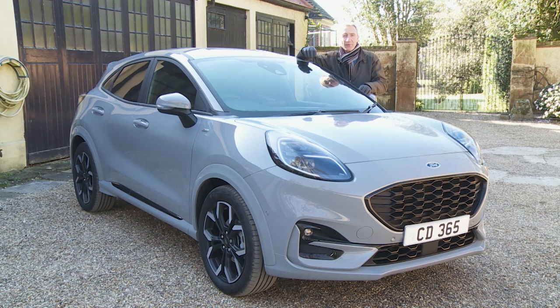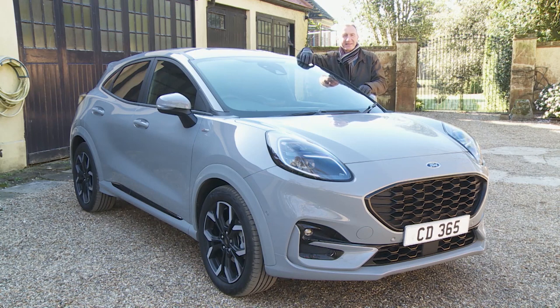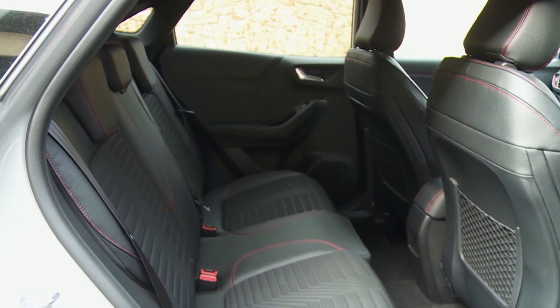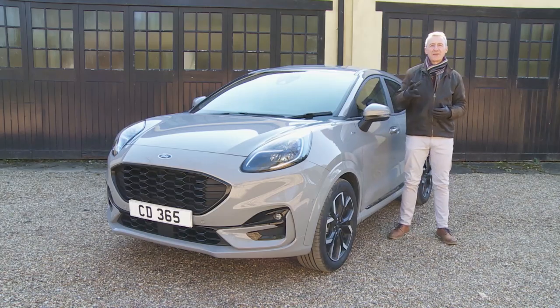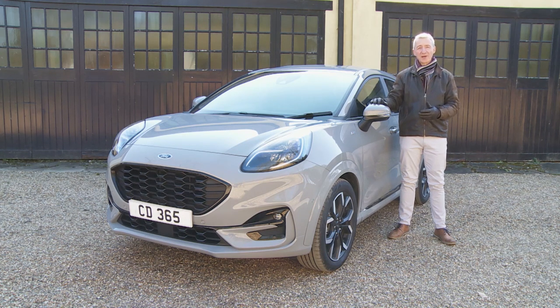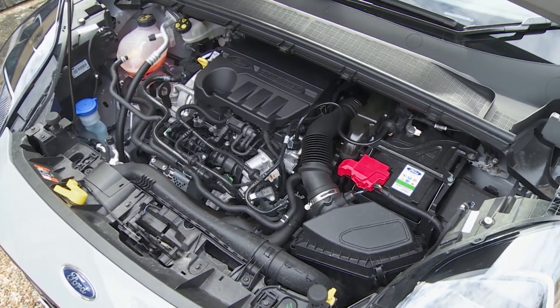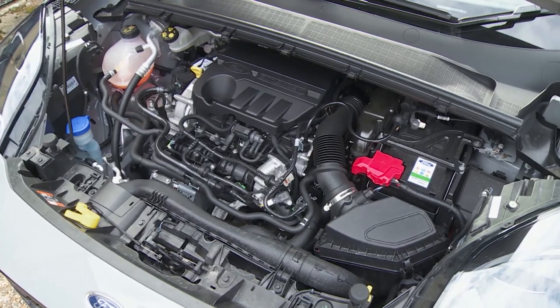Ford points out there's 26 litres more luggage capacity in the Puma than in a rival Juke, though they neglect to mention that the Nissan's boot is way smaller than its most direct rivals. There are now really pricey plug-in and full electric versions of models in this class available, but at the time of this test in spring 2020, this Puma was the only mild hybrid model available in the segment. If you want an engine with electrified assistance in a crossover of this kind, this Ford provides it far more affordably than its rivals, for the time being anyway.